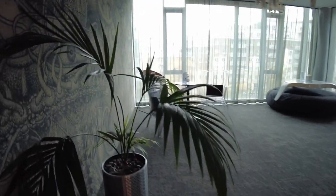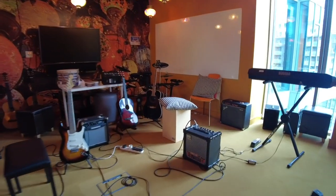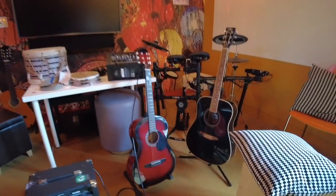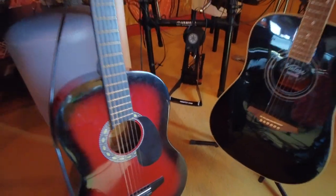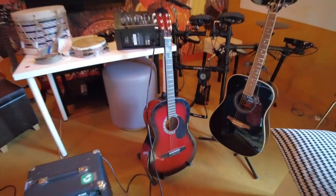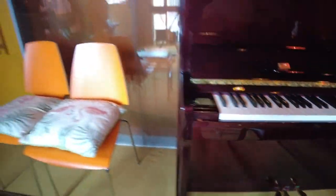Leisha then takes me up past the table tennis table into this mad music room where people can literally just come into the office for a jamming session in the middle of the day. You could sit here and play piano for three hours. It's mad. One day I could play the keyboard.